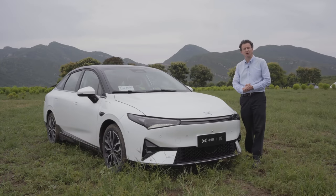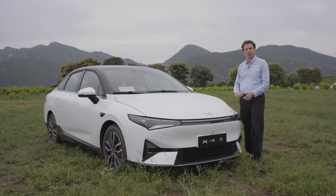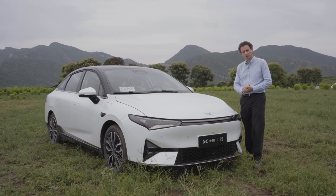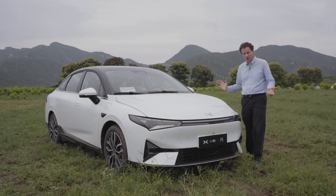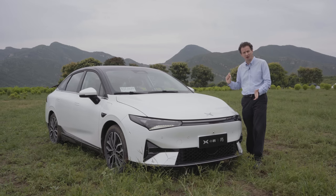You join us on the outskirts of Beijing, in rather nice countryside on a misty day. Obviously with the ongoing restrictions, Tom could not make it to China, but we're here today to experience the new Xpeng P5.